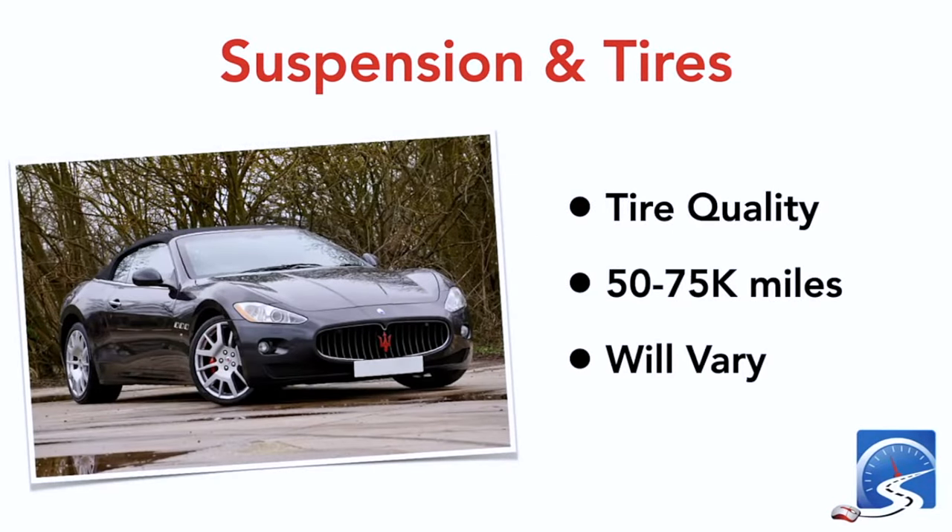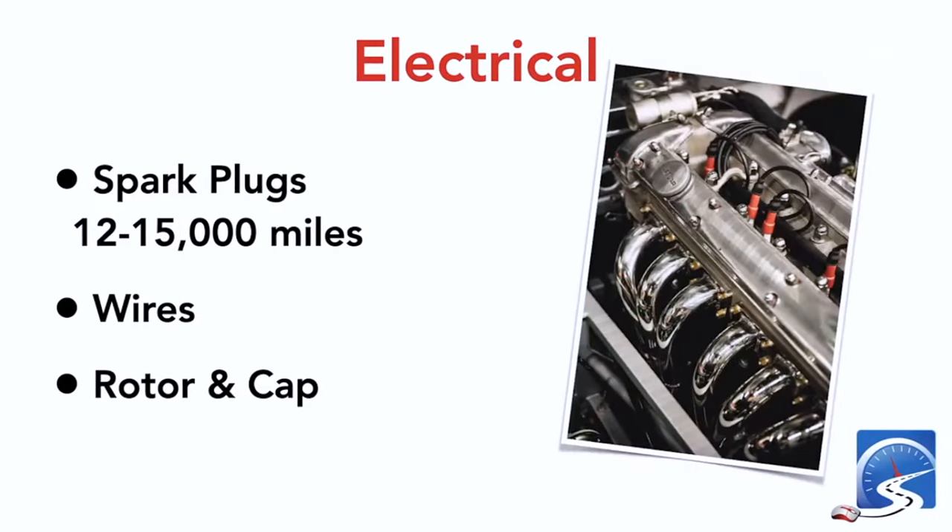Suspension and tires: shocks need to be changed every 50,000 to 75,000 miles. Tire quality ranges from 30,000 to 80,000 miles depending on use, how hard you drive, and how much weight you carry. If you have an electric vehicle, you'll change your tires a lot more regularly — EVs are on average 40 percent heavier than their ICE counterparts. Because of the extra weight and increased torque, you'll get only 20,000 to 40,000 miles on a set of tires.